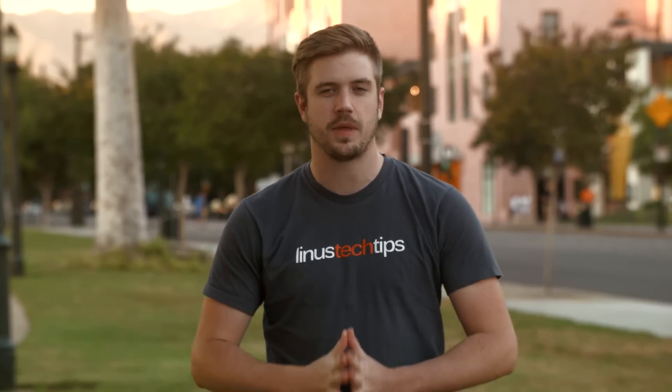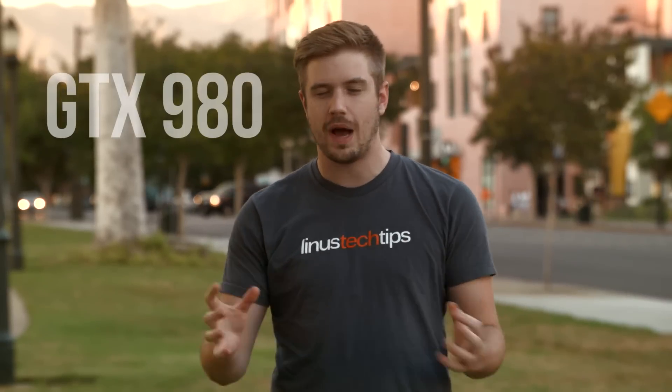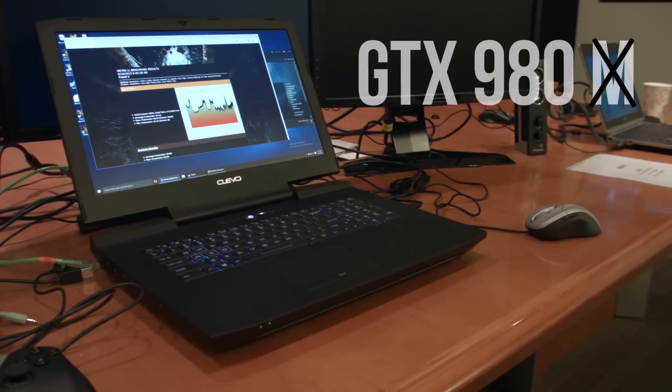NVIDIA brought us down here to LA to check out something pretty freaking interesting: a GeForce GTX 980. Now why is that interesting? We've had these for a while. It's in a laptop, and no, it doesn't have a little M denomination after it.